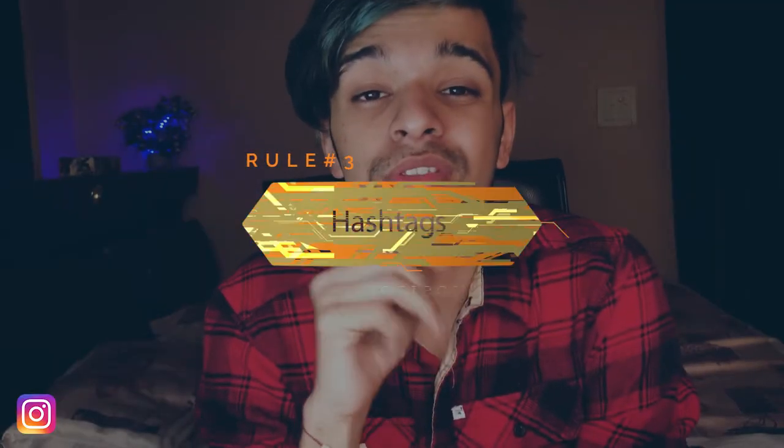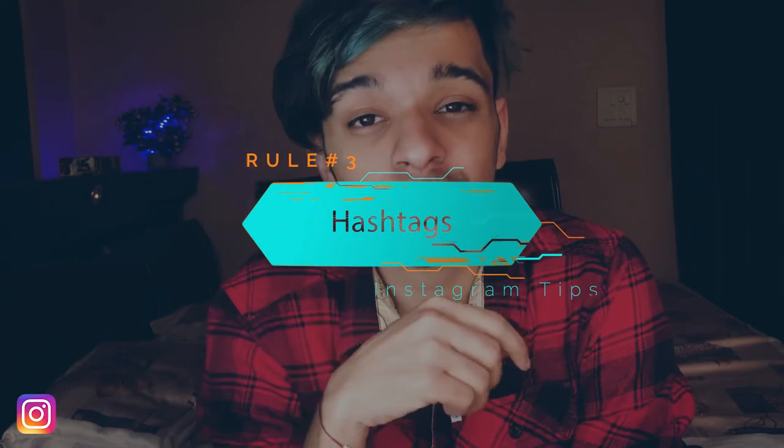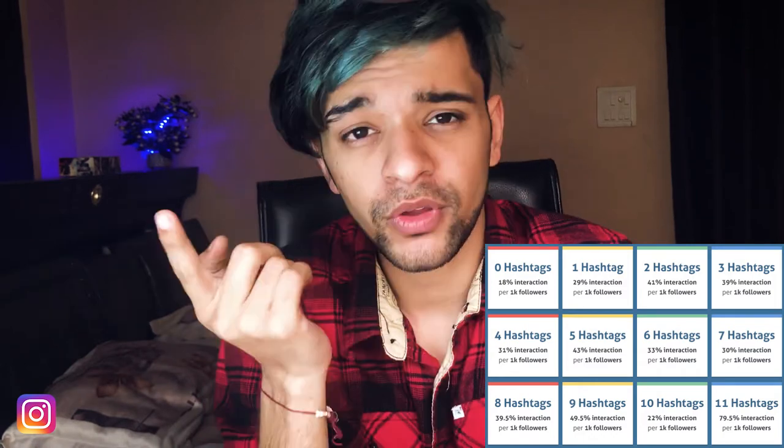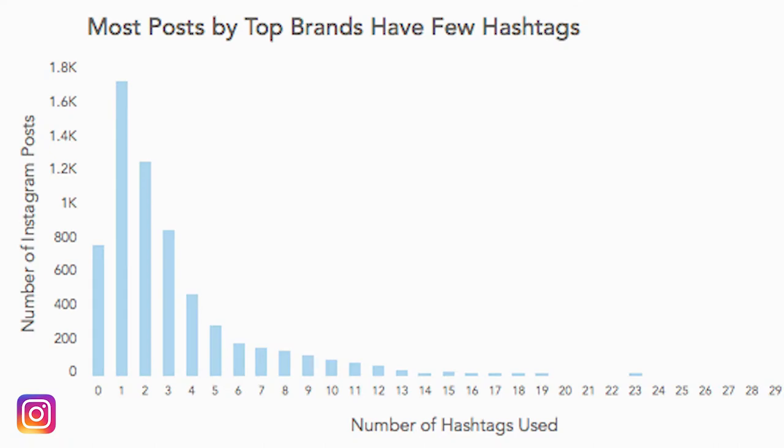Instagram allows us to use up to 30 hashtags on a single post. It's not necessary to use all of them, but make sure you are using at least 10 hashtags. However, if you're using a brand account, do not use more than two or three hashtags because it will affect your brand profile. For a personal account, make sure you are using at least 10 hashtags so your account performs better.